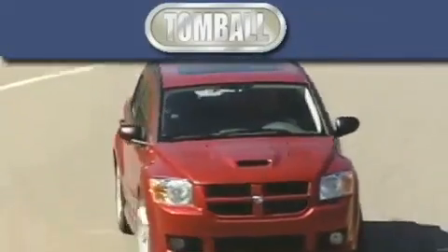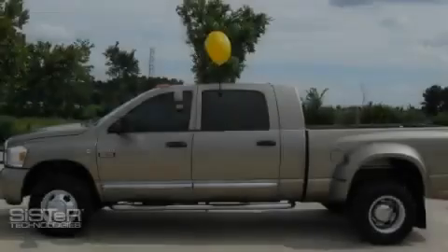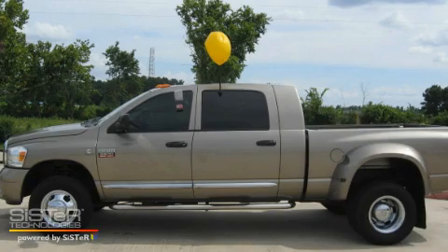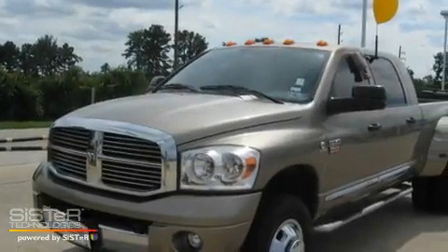Another fine vehicle offered by Tomball Dodge. This is a 2009 Dodge Ram 3500. Whether hauling, commuting, or towing, this truck is the right one for you.